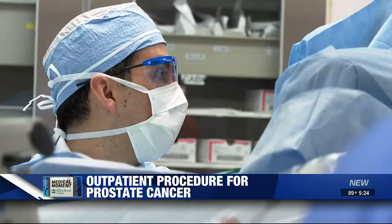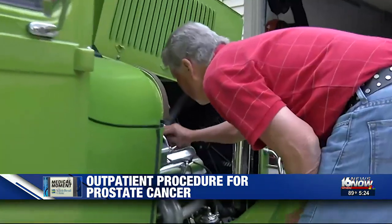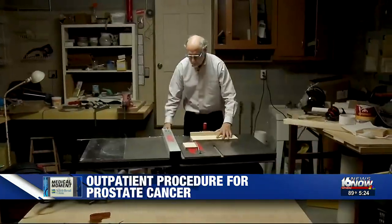This is an outpatient procedure. The patient leaves the hospital the same day of the surgery with a catheter, making it easier to return to normal life.